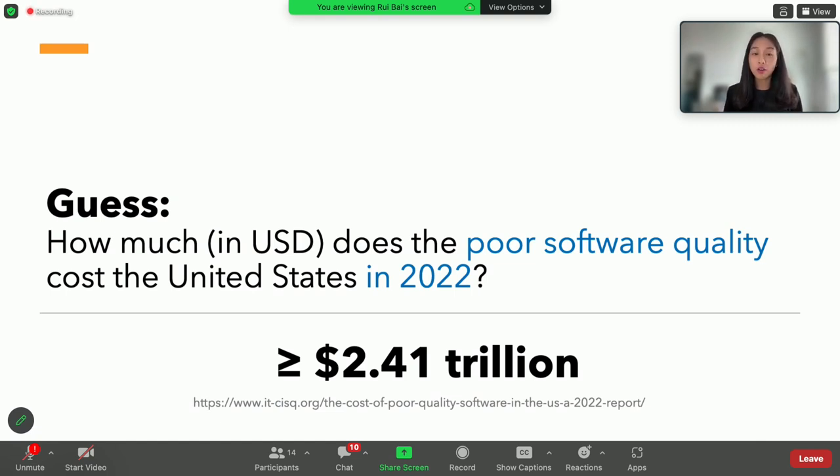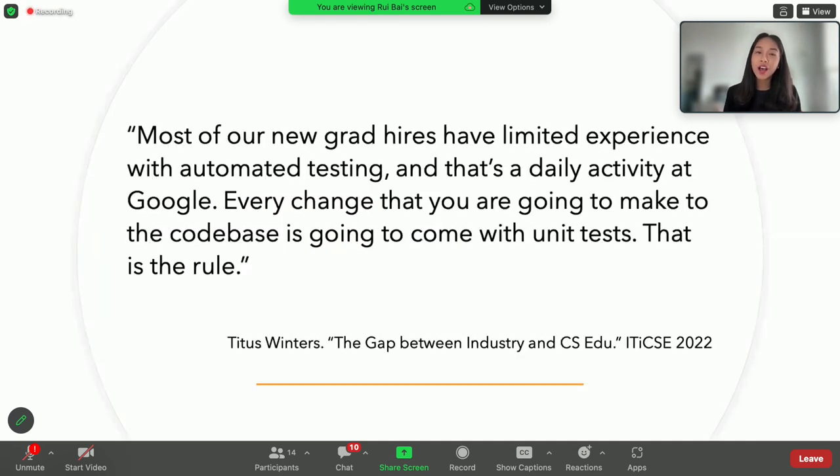I know this is horrible. This should raise the awareness of testing as a critical software engineering activity, as well as the awareness that developers and testers need to be able to perform testing well. However, Titus Winters, a principal software engineer at Google, pointed out that most of their new grad hires unfortunately have very limited experience with testing.